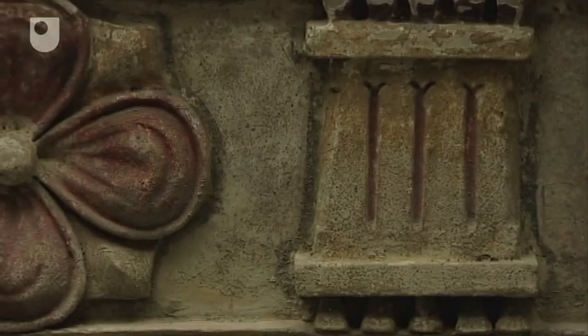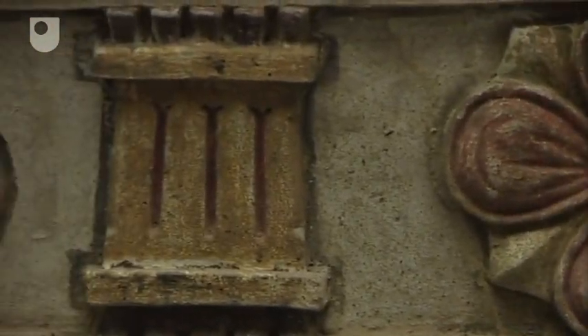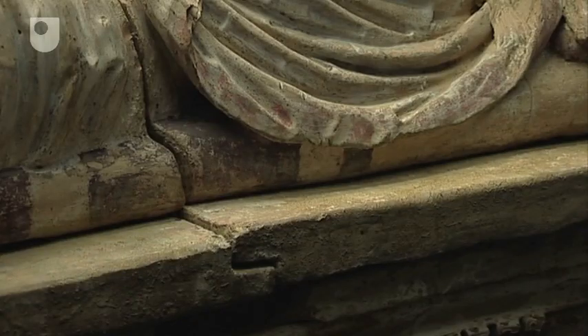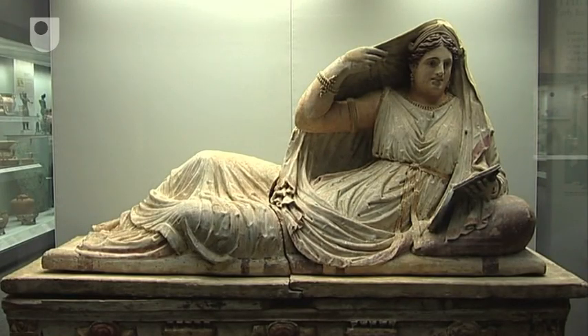The sarcophagus was made in sections. As you can see, there's the chest, which is the largest part. Then there is a flat lid made in two pieces. On top of that sits — or lies — the figure of Seanti, which is also in two sections. Altogether this weighs just under three quarters of a tonne.